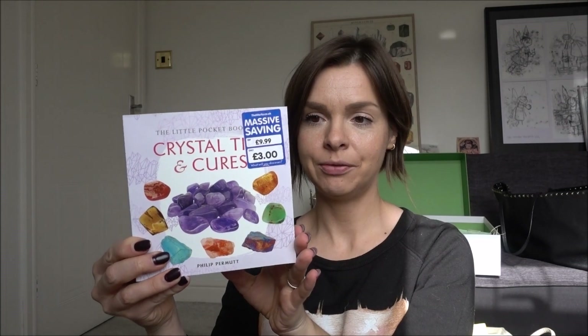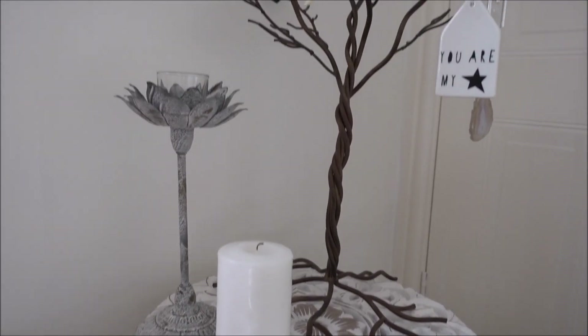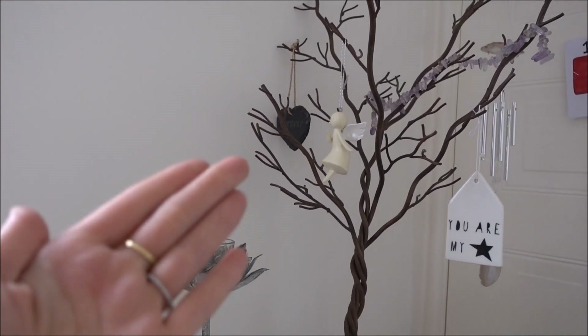Then I got Crystal Tips and Cures — £3 from The Works, looks like a really nice reference book. From the charity shop I got The Angel Bible, which talks all about different angels and how to contact them. Then I got Fearne Cotton's Happy book — £1.30 bargain. And Spiritual Growth for £1 — someone's already highlighted stuff in it, which is always a good sign.